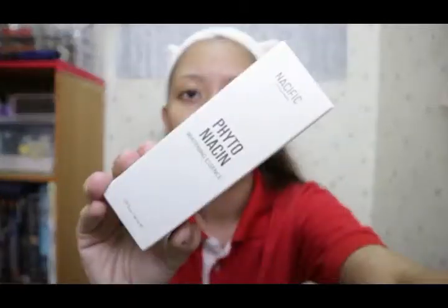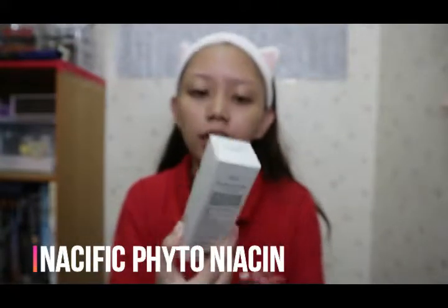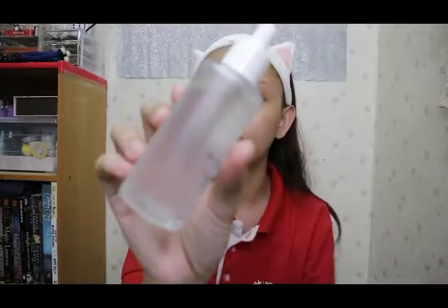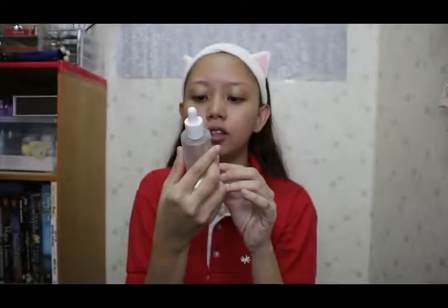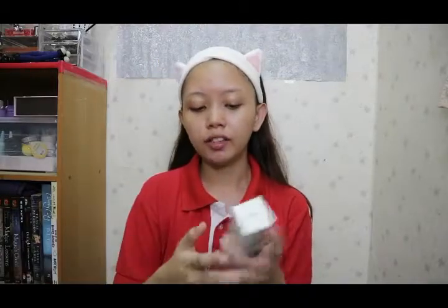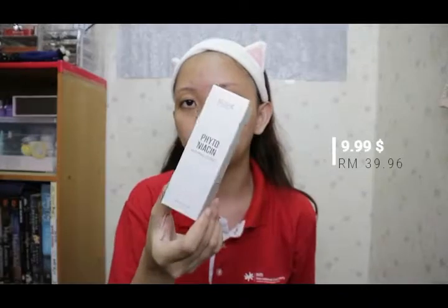The next item I received is Natural Pacific — this is the Nacific Phyto Niacin Whitening Essence. I really wanted to try this product so much because I received a lot of positive reviews. Oh wow, it's like it has bubbles inside — you can't really see it but there are bubbles. I think it's normal, as long as it's not getting yellow it's okay. This costs ten dollars, which is around 40 ringgit, and the link will be in my description box.